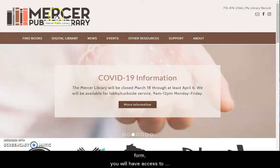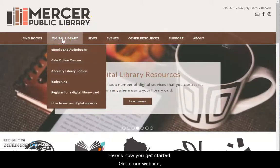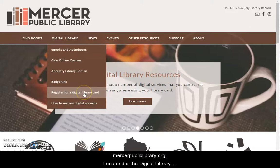Here's how you get started. Go to our website mercerpubliclibrary.org, look under the digital library menu, and click on the link that says register for a digital library card.